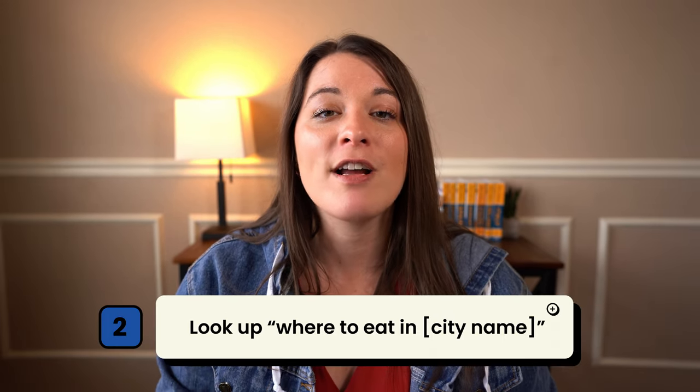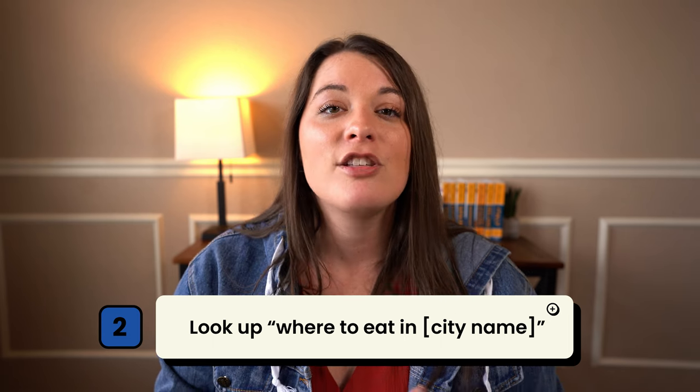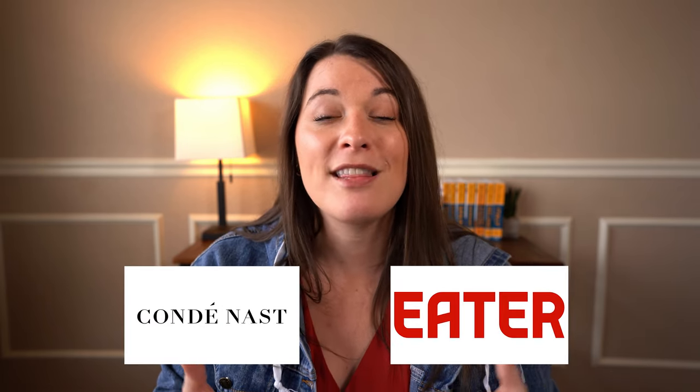Now that you have your list of foods and beverages to try in the area, it's time to figure out what restaurants you want to try those at. You're going to need to do some research on what restaurants you should eat at in the city you're traveling to. Starting off with Google, you're probably going to run into publications like Condé Nast and Eater. Those are great, but take them with a grain of salt — you're likely going to find some sponsored content there.